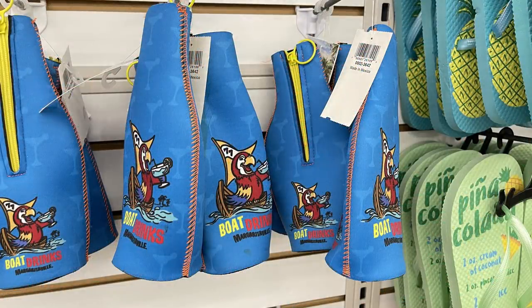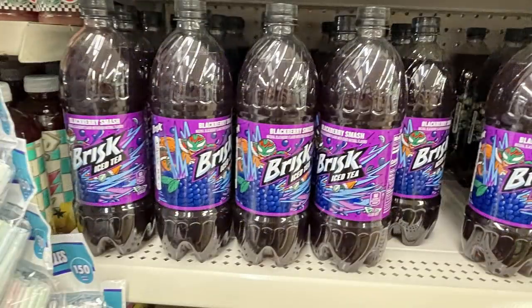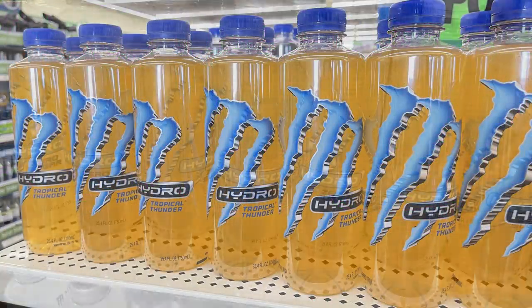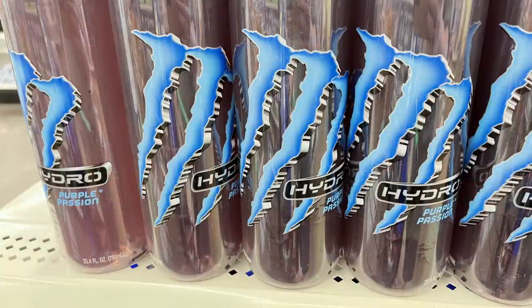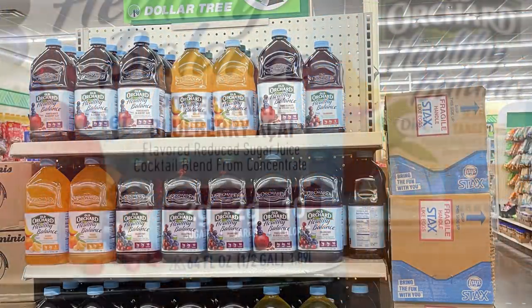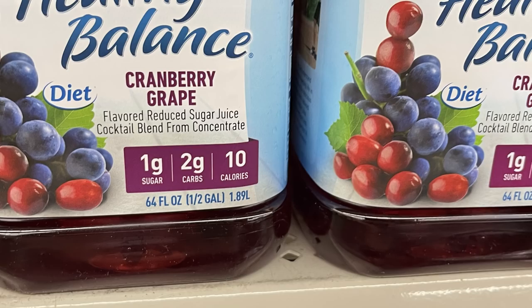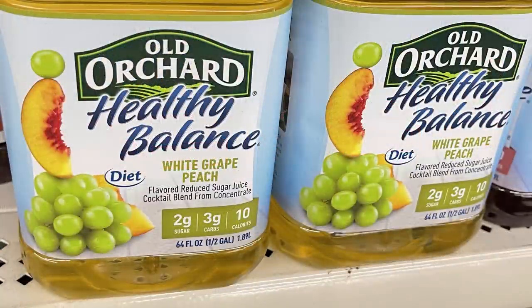They had some new place mats and new cozies — these were Margaritaville-style cozies with a zipper down the side saying 'Boat Drinks Margaritaville,' to help keep drinks cold. They have coconut oil restocked, the Brisk Iced Tea in a new blackberry smash flavor, and a bunch of Monster Hydro drinks in extra-large bottles on a standalone stand. They also had a bunch of Old Orchard half-gallon fruit drinks in pomegranate blueberry, mango tangerine, grape cranberry, regular cranberry, and white peach grape — all a great buy for a dollar.